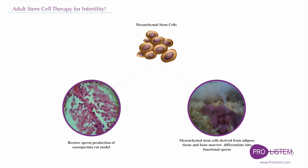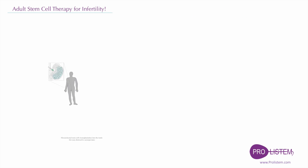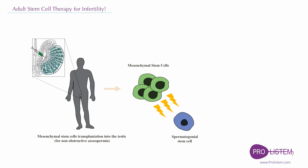One study demonstrated that mesenchymal stem cells could differentiate into functional sperm. However, transplanting mesenchymal stem cells alone resulted in a meiotic block during differentiation. Therefore, mesenchymal stem cells could be used as supportive cells, producing paracrine factors and growth factors which might create a supportive environment for resident stem cells to divide and produce sperm again.